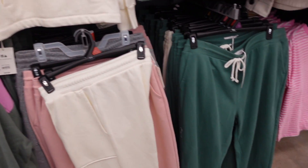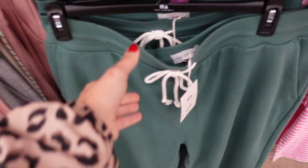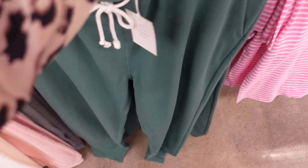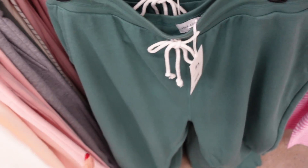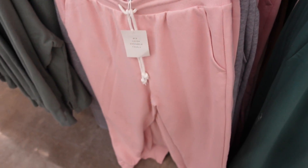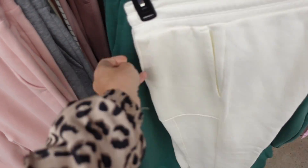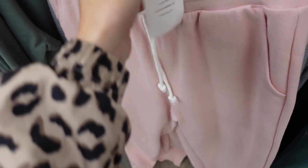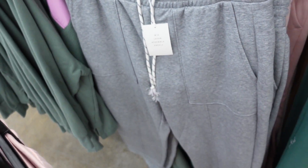Seeing new colors in the joggers from Free Assembly — elastic waistband with a draw cord on the inside, straight leg, nice and relaxed. Now comes in the green and the pink is new too. These look different from the multi-colored strand joggers. Going to be $28.